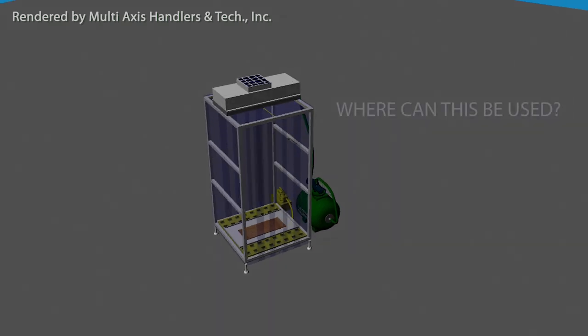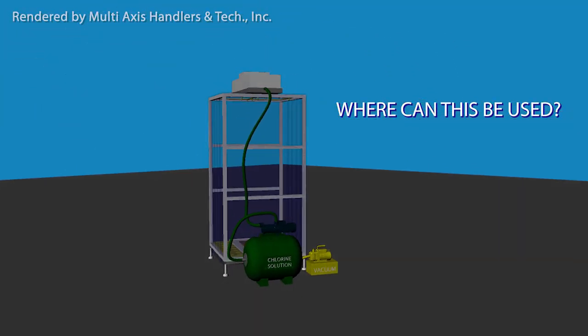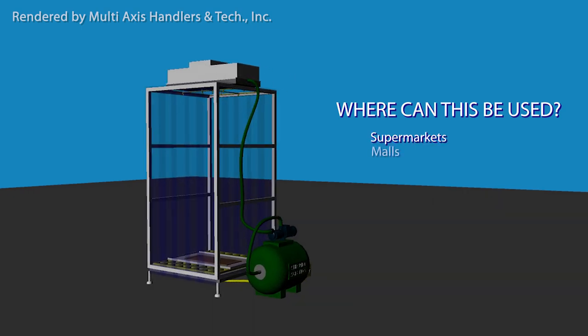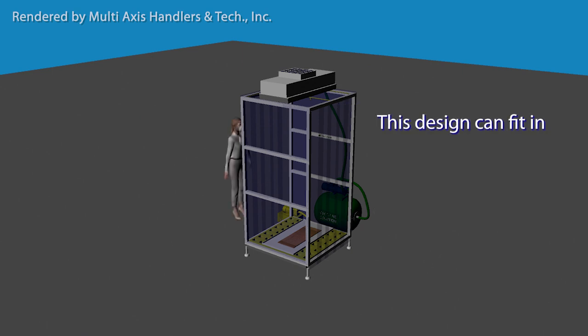This misting booth can be used in almost any place. It can be placed at the entrance of supermarkets, malls, warehouses, offices, guard outposts, and other establishments that have entry and exit points. This design can fit in limited spaces and can be customized.